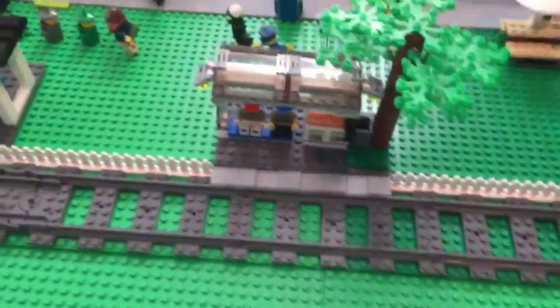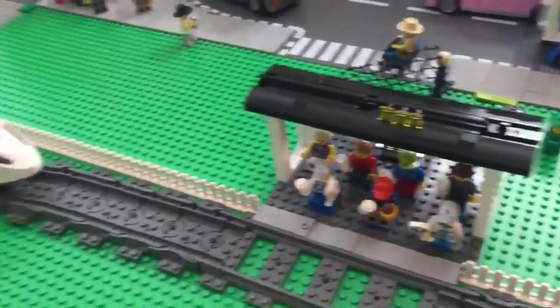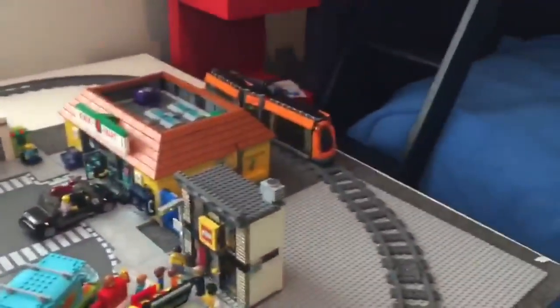Train track running around with some Lego fencing. The tram station on the city square set and the train station that I made out of the high speed passenger train. And the Lego City tram.